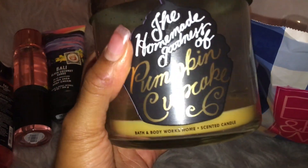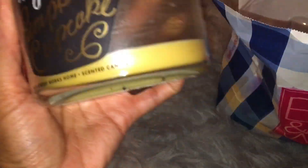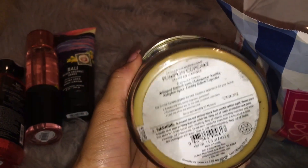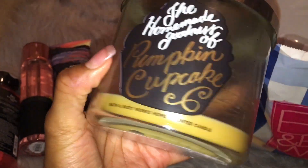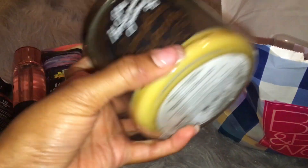And then this one is another favorite. This is Pumpkin Cupcake. Pumpkin Vanilla Marshmallow and Pumpkin Cupcake are very, very similar. The only thing is that Pumpkin Cupcake is a little bit more spicy. So this is whipped buttercream, Madagascar vanilla, pumpkin spice and freshly baked cupcake. The pumpkin spice is really heavy in this one. But other than that, it smells just like Vanilla Pumpkin Marshmallow — it's very creamy, very sweet, and then it has that spicy note.